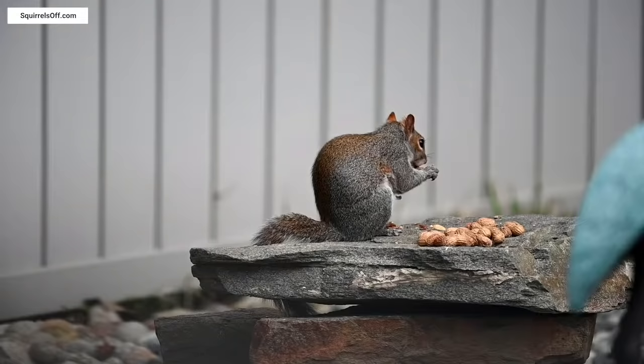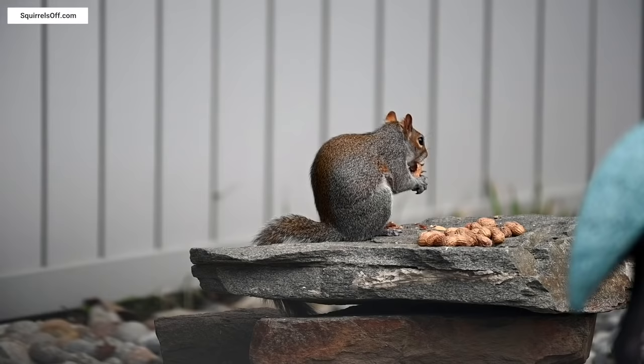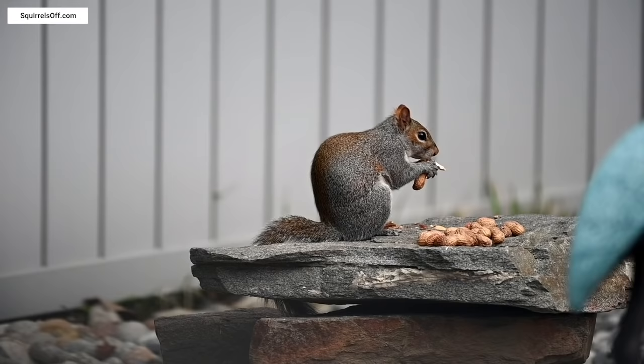Squirrels are known for taking up residence in various attics, homes, and crawl spaces, building nests and more. They also become a nuisance in backyards and gardens by consuming fruit and vegetables, infiltrating bird feeders, and chewing up tree bark. However, there are simple ways to rid your yard of squirrels and prevent them from getting into your house.